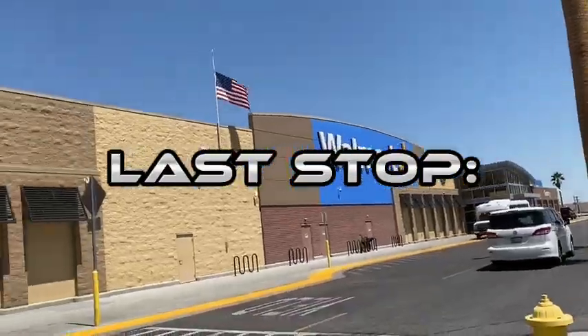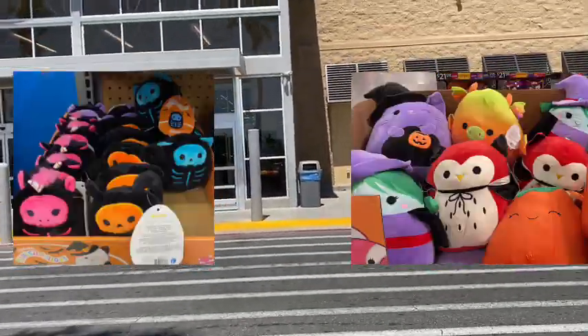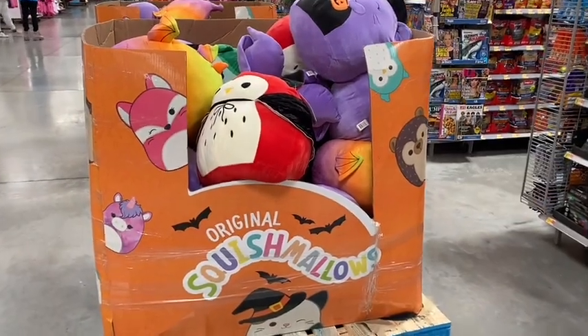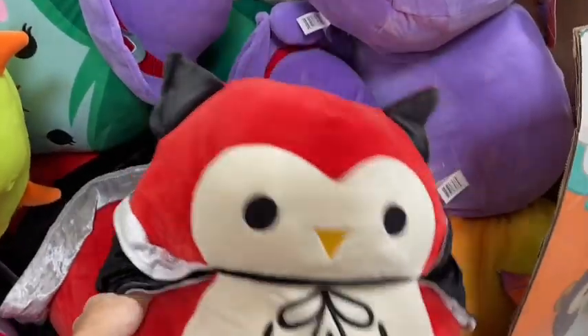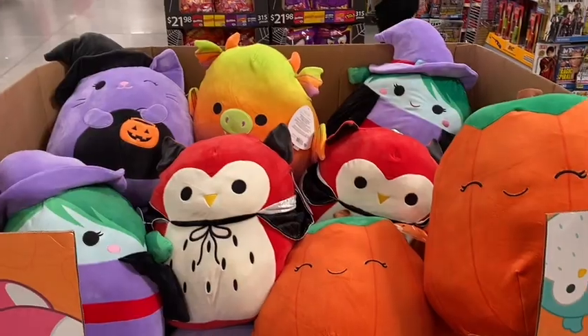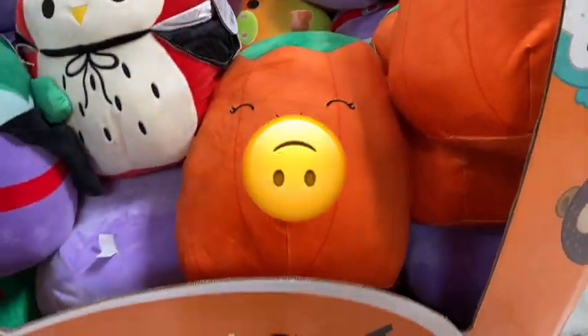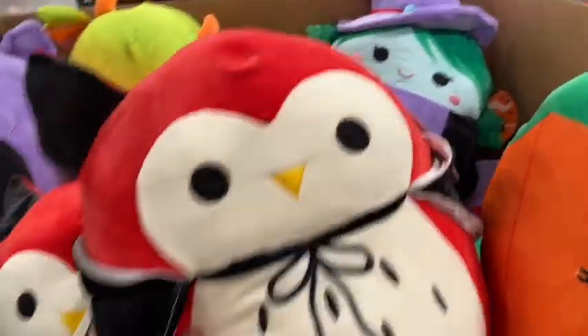We're back at Walmart in Barstow and I'm hoping they're going to have the new Halloween squish. Oh my gosh — yes! I knew it. I'm definitely going to get the owl. I'm so happy I came here. I knew they'd have them here. I wonder if they have the Bat — probably not. We have two whole boxes. They have a little pumpkin here, Timmy the pumpkin. Sadly, even with two boxes, they don't have Emily the Bat — which I figured would happen. But I'm super excited.